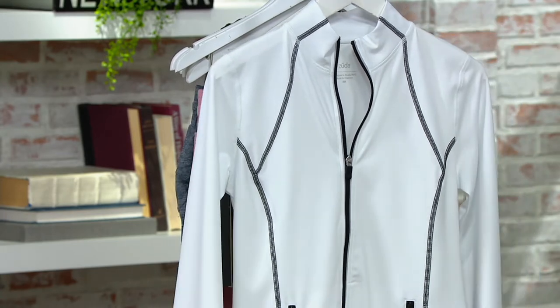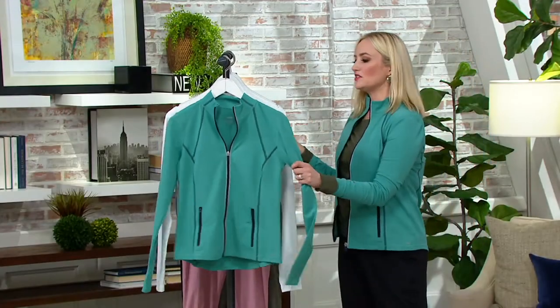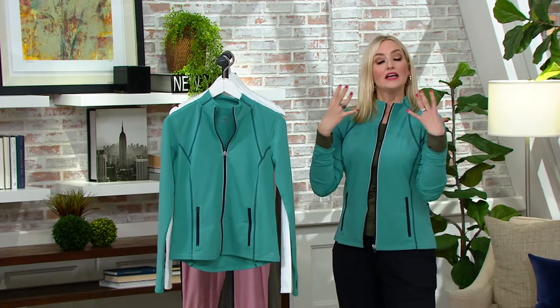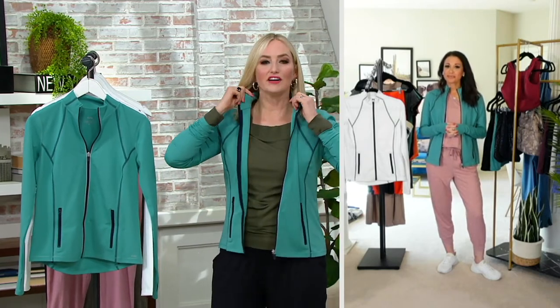$13.74 on four Easy Pays that expire at the end of the day. This is just one of those classic track jackets in concept, but once again it's the line, the details, the flattering fit, and the technology that make it very different.